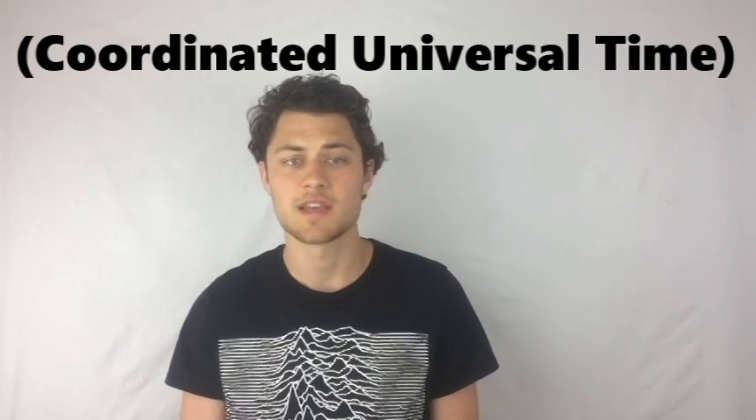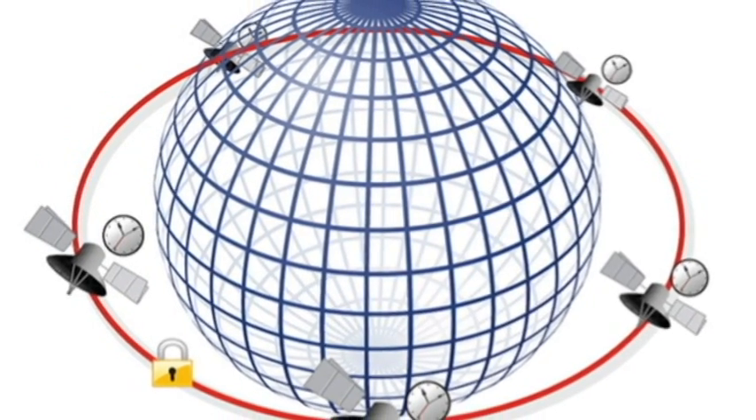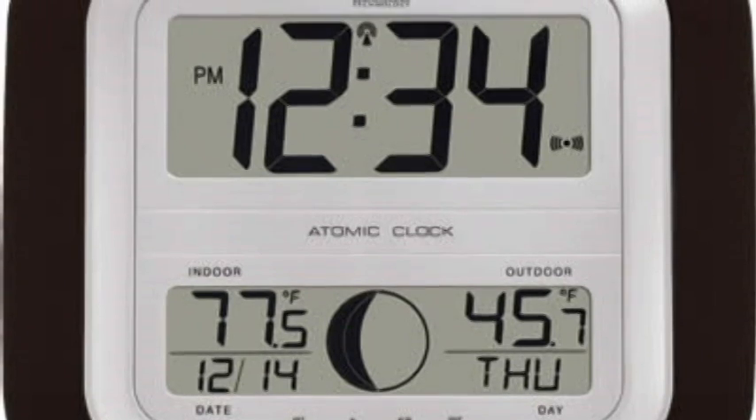A radio controlled clock is only going to be as accurate as the time signals it uses to regulate itself. But how can you be sure those are accurate? The time signals broadcast by radio stations in different countries use UTC, the officially agreed time used worldwide that's informally known as GMT. UTC is maintained by hundreds of atomic clocks — the world's most accurate timekeeping devices — all of which are synchronized with one another. It's because RCC radio signals are based on time kept by atomic clocks that you'll sometimes see radio controlled clock manufacturers describing their products as atomic clocks and watches, even though there's really no such thing.